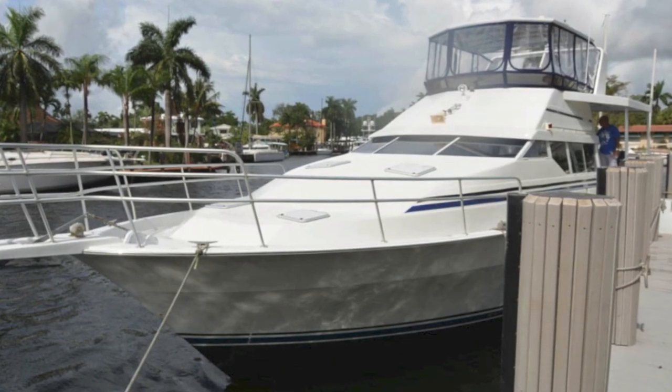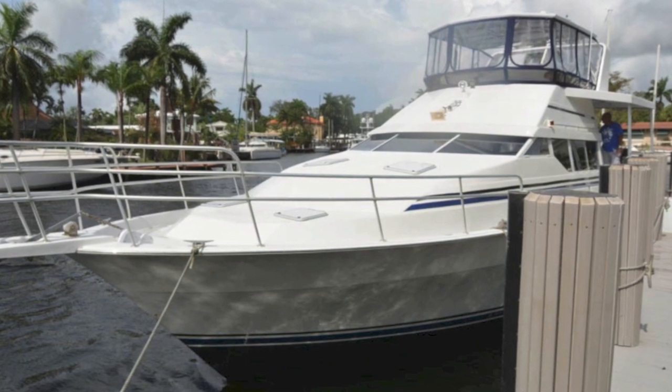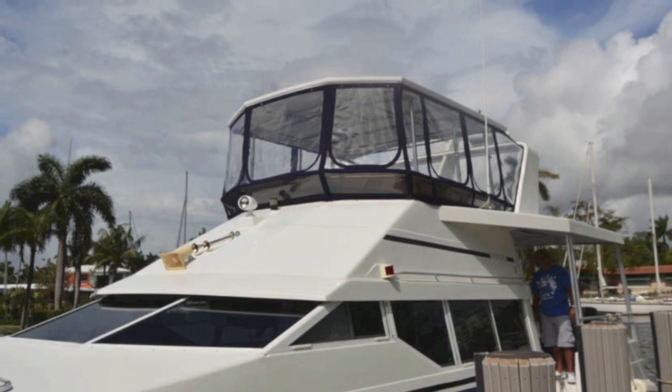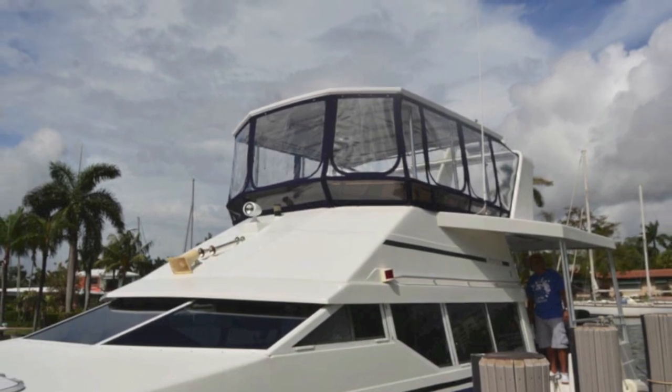So there's your Mainship 47. I'm Randall Berg, your concierge yacht broker. LoveThatYacht.com — contact me and I will get you aboard. Have a great day.